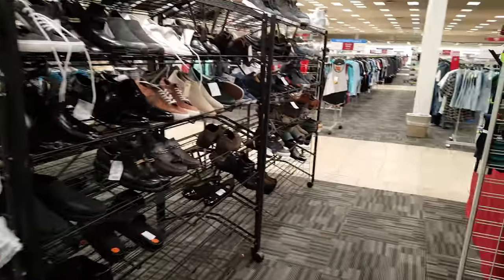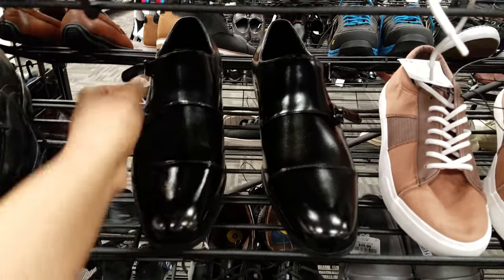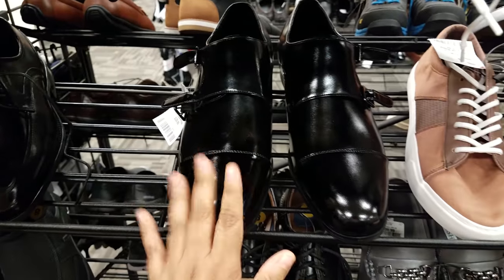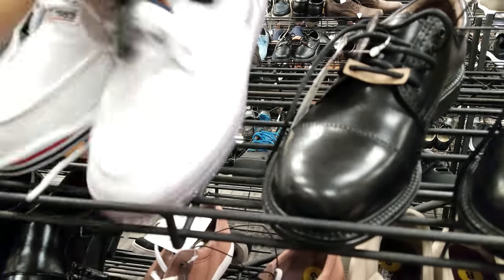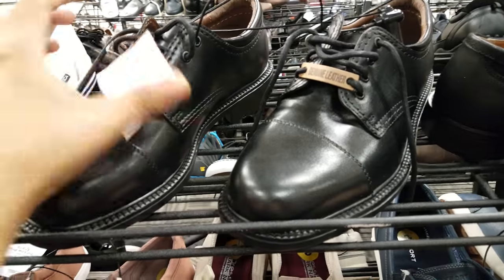Let's browse the shoes section. Here we have some dress shoes — going to be $40. These are very nice. The brand is Stacey — I can't read the last part. We have some Nautica tennis shoes here, just your white ones, going to be $25. Here's another dress shoe right here at $35.